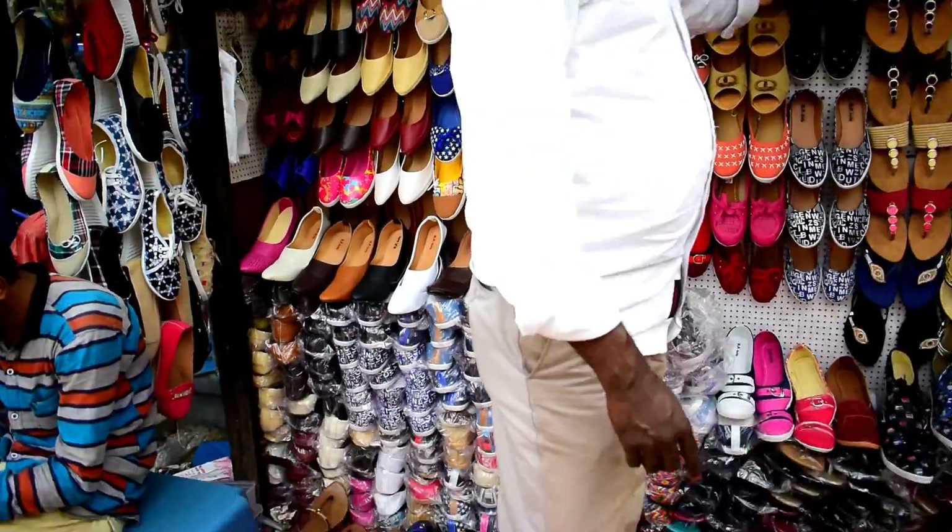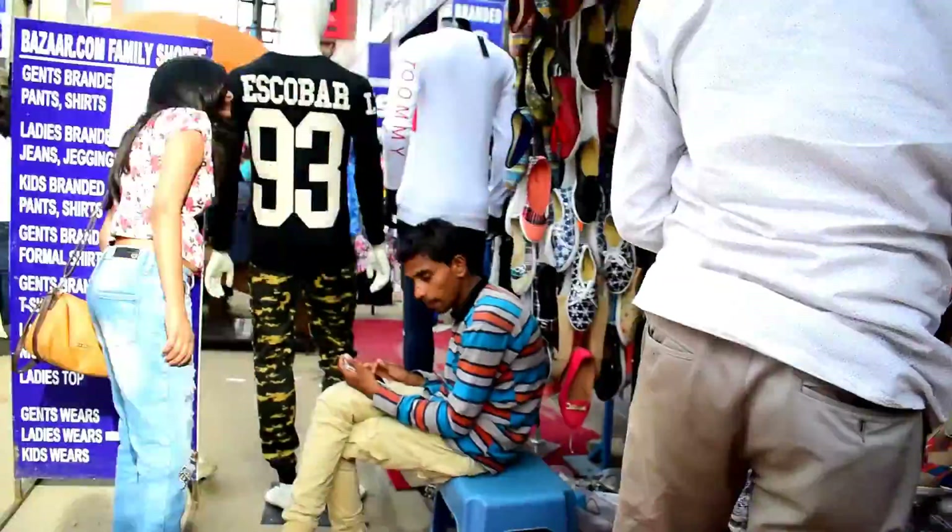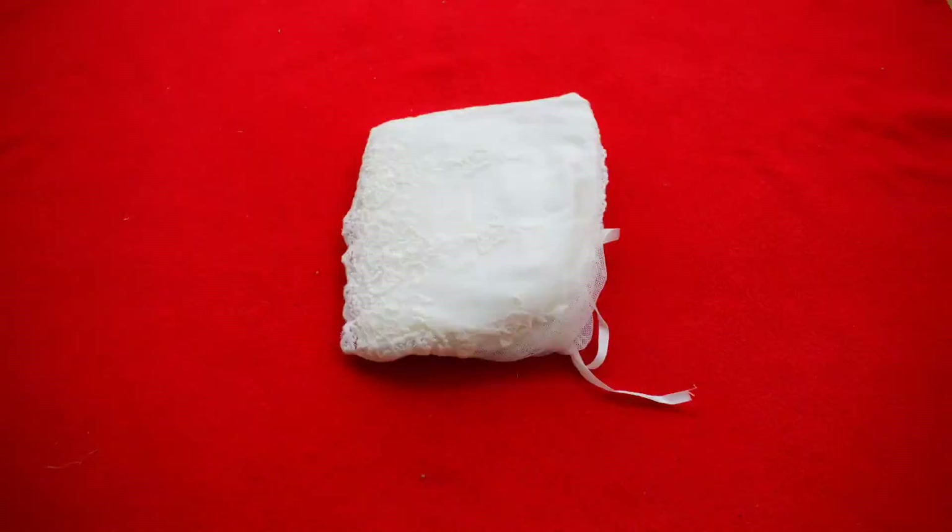But every time we can't spend that much, so I thought I'd show you something good. Let me show you what I bought!